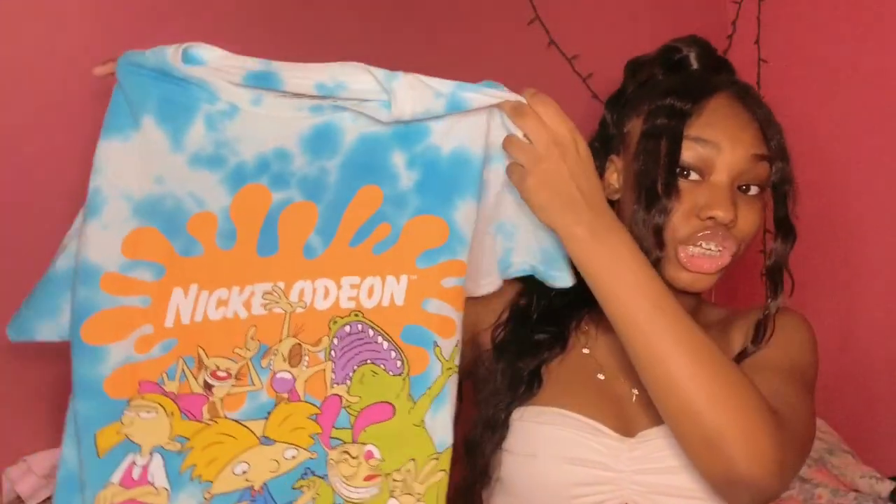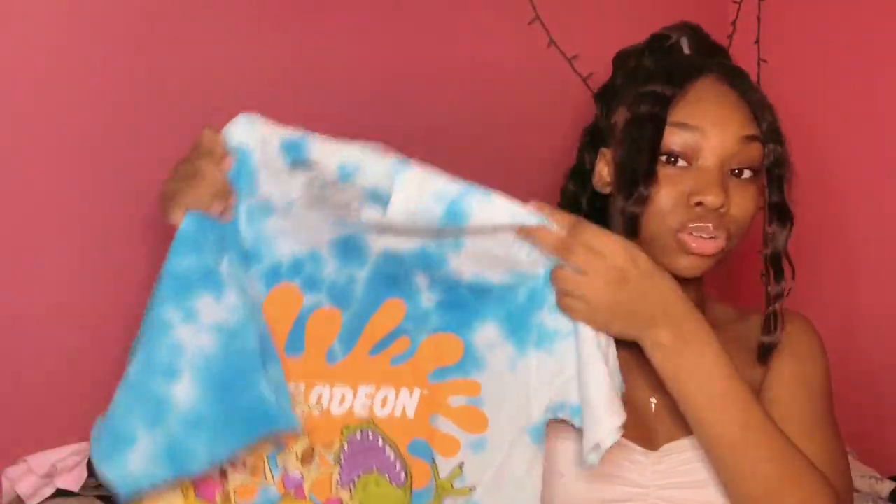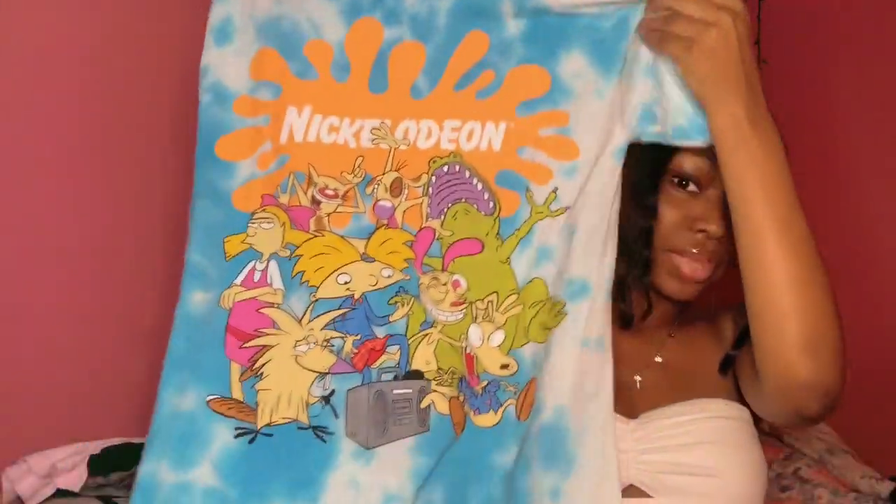The next thing I got was this graphic t-shirt — it says Nickelodeon on it and I'm pretty sure this is Hey Arnold. I really really like this; it's like a tie-dye shirt with mad colors in it so you can wear a lot of stuff with it. I ordered some UGG slides and I think these are gonna go really well with them since they're blue. I also got some biker shorts from Fashion Nova that I think will go with this shirt too.